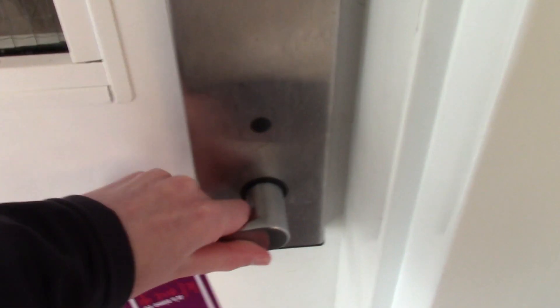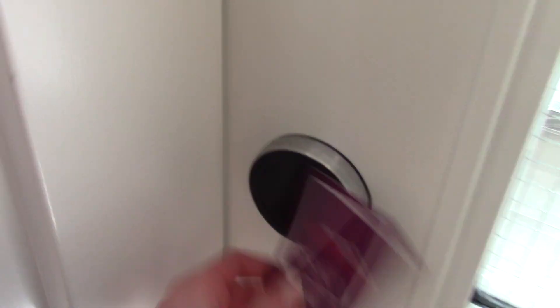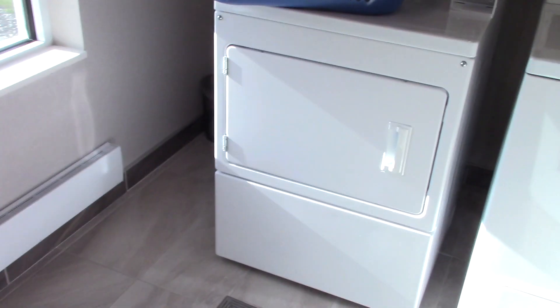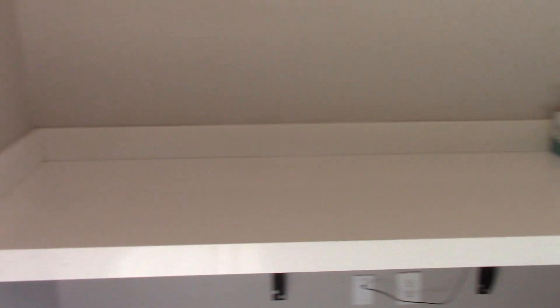I'll come back for the fitness center since there's someone working out in there. I want to look at guest laundry right there. So here is guest laundry — one dryer and one washer. The door doesn't close properly.